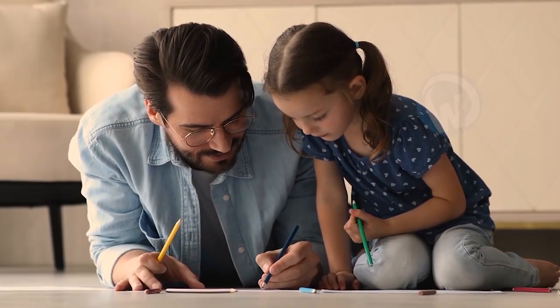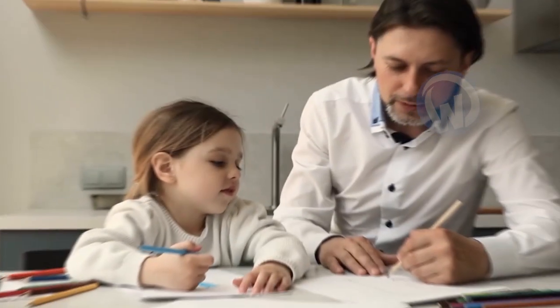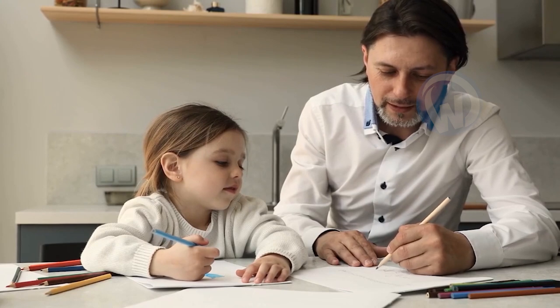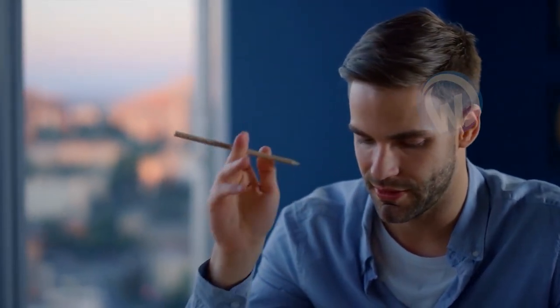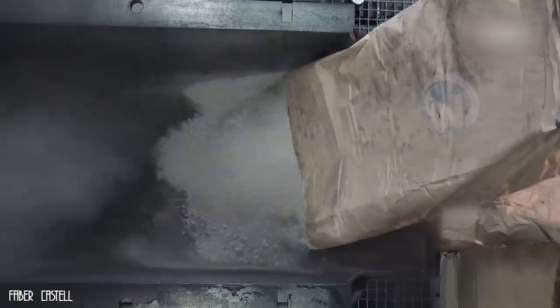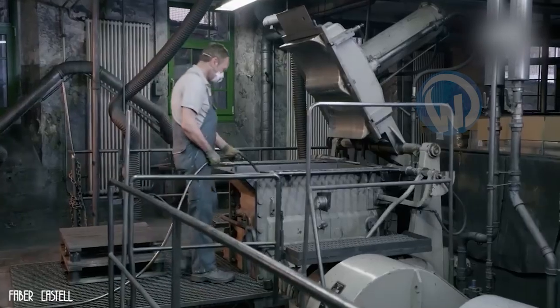Your little niece begs you to do some coloring with her and you gladly accept. But in the middle of the activity she asks you outright: 'Uncle, how do you make the crayons?' You don't know what to answer — so follow us. We will save you. It's easier than you think.